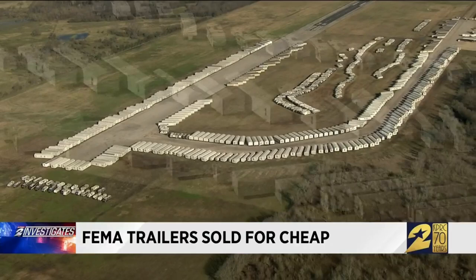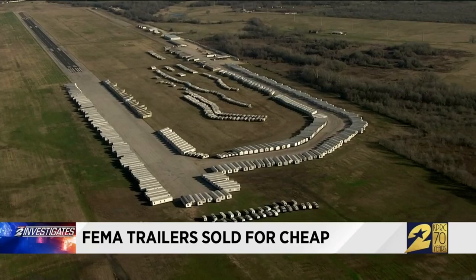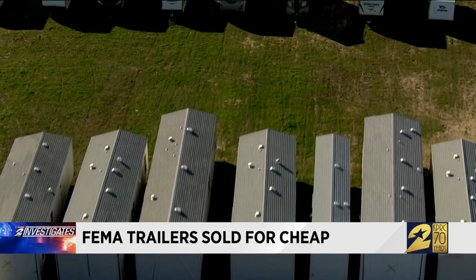Units deployed after the storm. But Channel 2 Investigates discovered some are brand new, never been lived in. And the feds are selling them to the highest bidder.